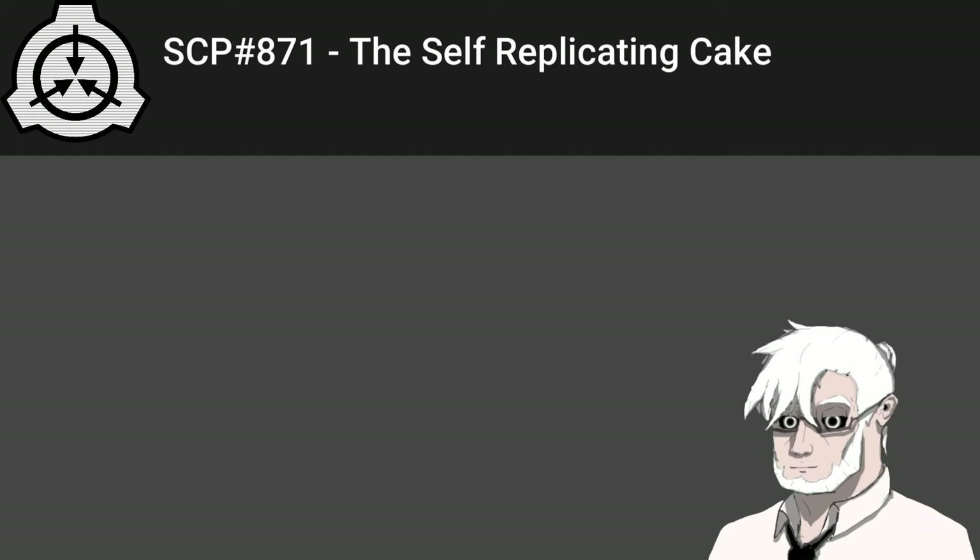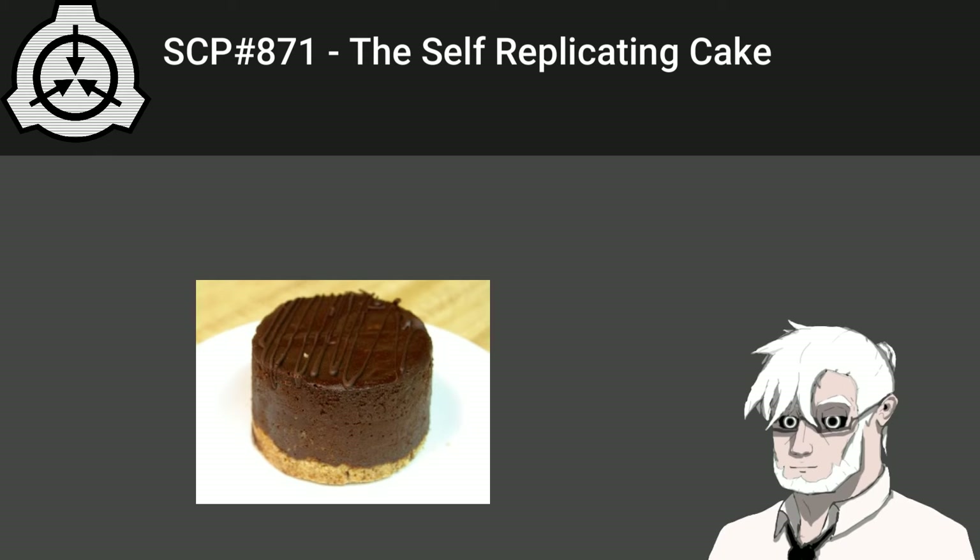Greetings. In this narration I will be going over a document simply known as SCP-871. However, it does have a nickname that goes by the self-replicating cake. Without further ado, let's start reading.